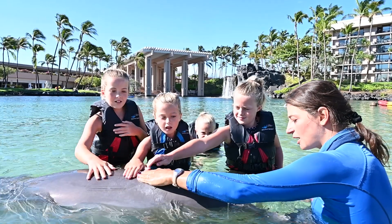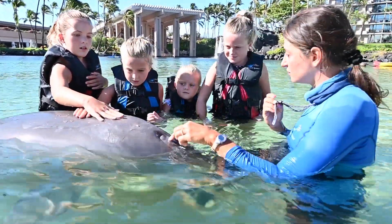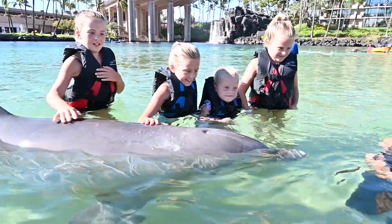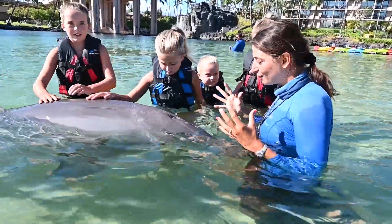I'm a mammal and so is this dolphin. There are a couple qualities that make a dolphin a mammal. They breathe air — dolphins do that from their blowhole. They're warm-blooded. I'm warm-blooded and so are dolphins. They give live birth. They have belly buttons, evidence of that live birth.